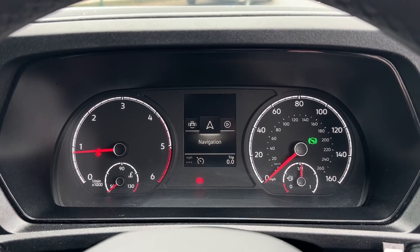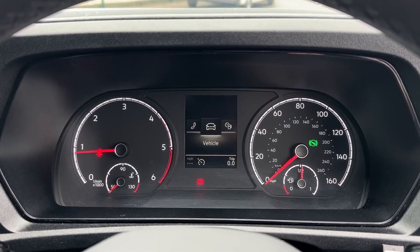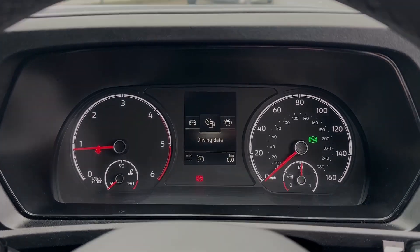Taking a look at the digital cockpit, you've got the assist system view, navigation, audio, telephone connectivity, vehicle status and driving data.